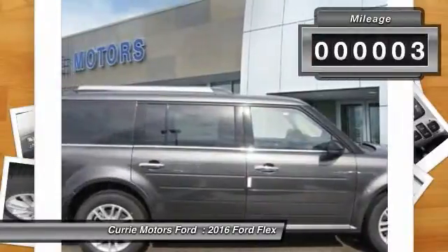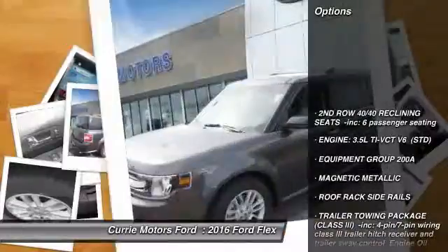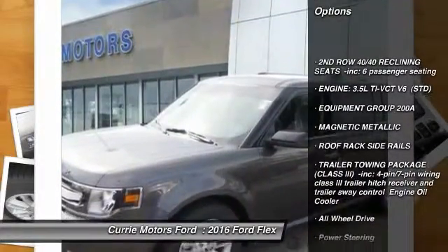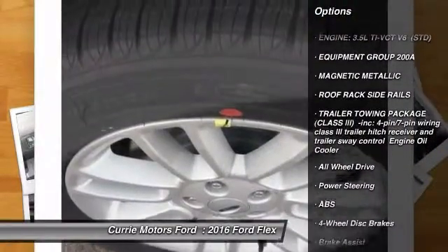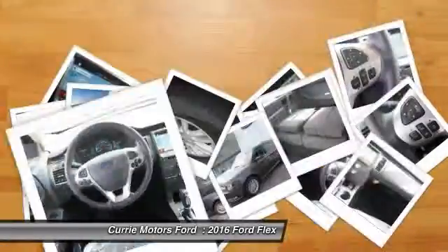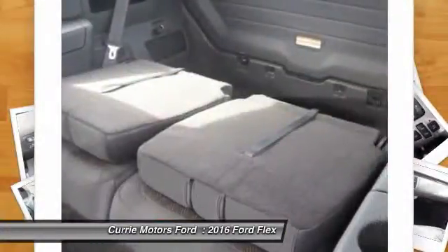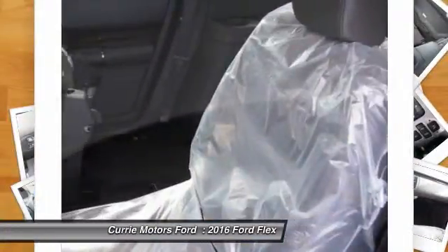This vehicle has less than 100 miles. Here are some of this vehicle's great options: remote engine start, power passenger seat, stability control, traction control, keyless entry, backup camera, all-wheel drive, anti-lock braking system, steering wheel audio controls, Bluetooth.